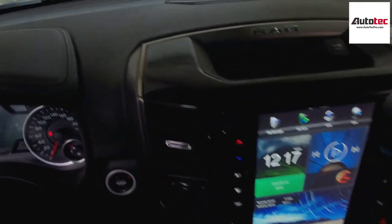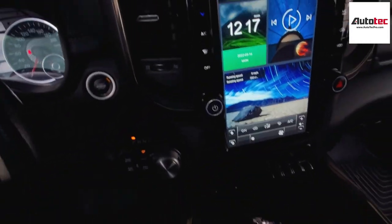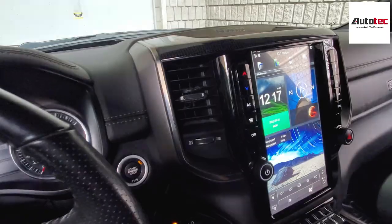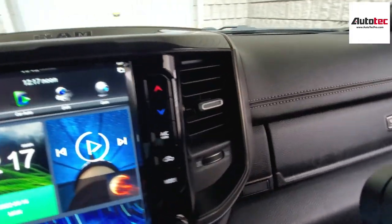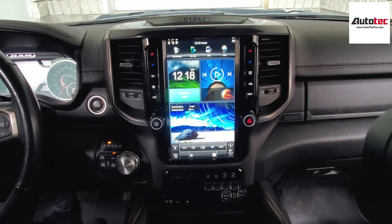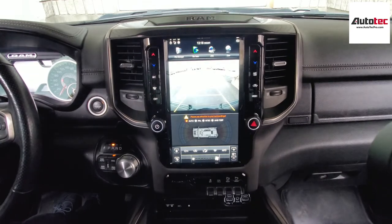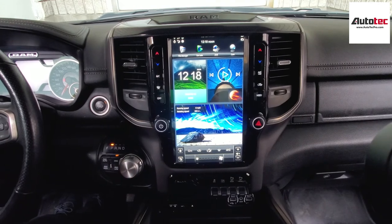One last thing I want to show you is how it fits on the original dash. It's very nice — there's no gap, and it's fully flush to the original bezel. This system can also be purchased from our website at www.autotabpro.com. If you have any questions about the system, please contact us at AutoTab Pro. Thank you very much for watching — I'll see you in the next video. Bye bye.